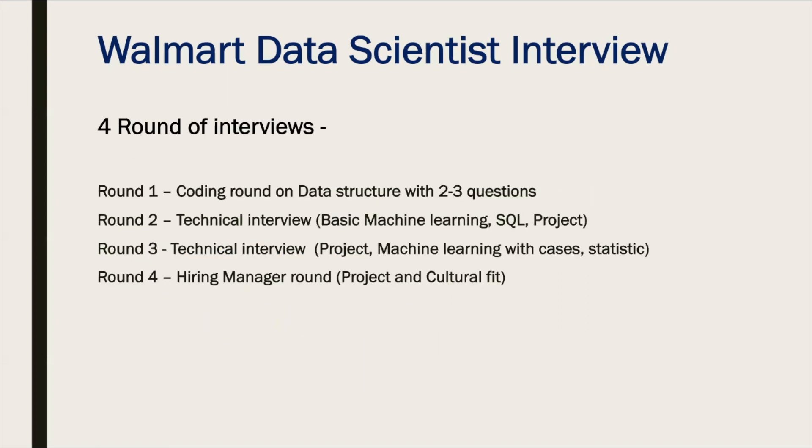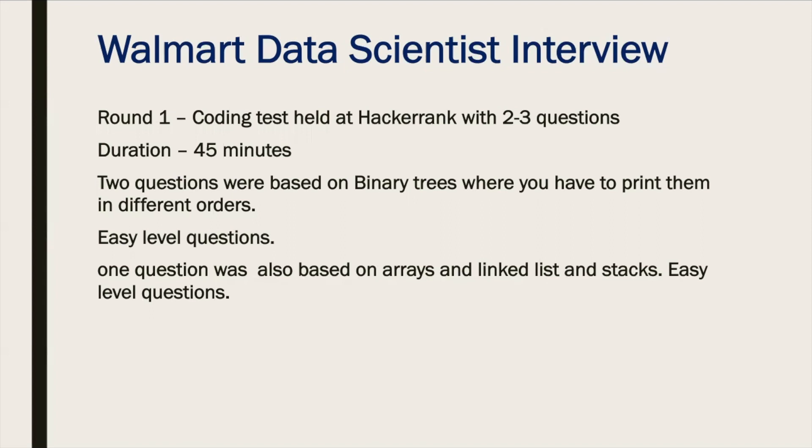In total, there were four rounds of interview. The first was a coding test with two to three questions based on data structures. The second was a technical interview covering basic machine learning, SQL, and previous projects. The third round was also technical, with questions about projects, machine learning, and statistics. The last round was a hiring manager round focused on project experience and cultural fit.